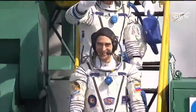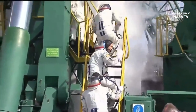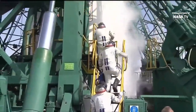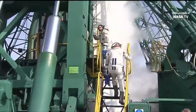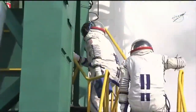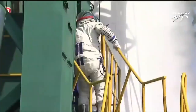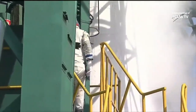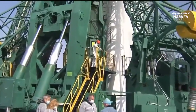They climbed up those stairs, waved goodbye to the final well-wishers there at the pad, riding the elevator up to the top of the Soyuz to board the capsule. As of this moment they've been on board for about two hours. Just before we came on the air at about 1:53 a.m., they were getting ready to step through their leak checks on their space suits.